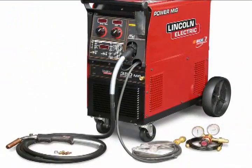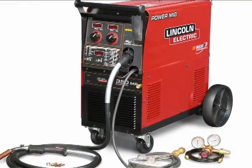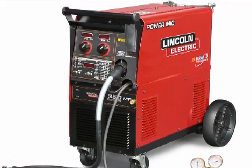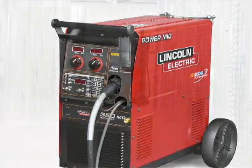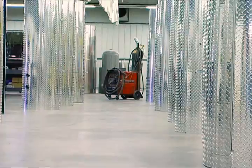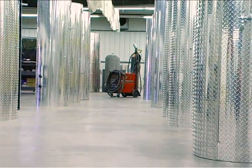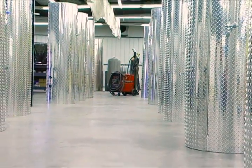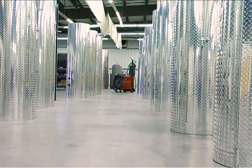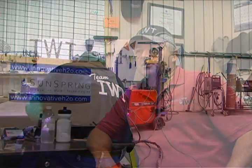We use several Lincoln machines for the aluminum work. Probably the most important is the MP350 — with pulse-on-pulse, it gives us great wire feed and far less cleanup than other options. We also use the Lincoln TIG machines for cleanup work and light materials. And if you've got a mistake to correct, sometimes it's much easier to fix it with a welder than with a grinder, and Lincoln helps out with that.